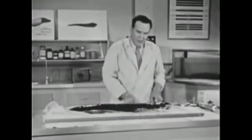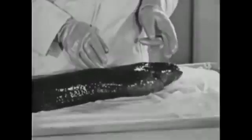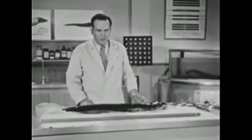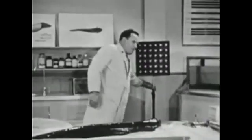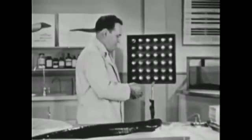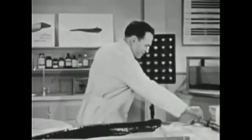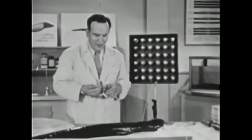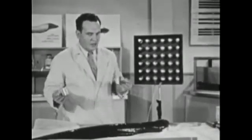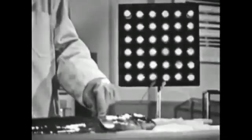Now, the vital organs of the electric eel are all in the front ten inches of his body. The rest is pure power plant. And believe it or not, he can generate more than 500 volts. Here we have a bank of 36 neon lamps — we'll connect these to our eel electrodes. Now, the eel is designed to operate in water, and his electrical system doesn't function too well in air, but even under these conditions he should give us enough power to light the lights.